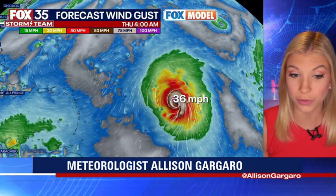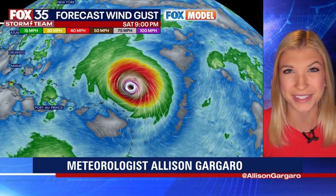Our forecast wind gusts model from our exclusive Fox model is also doing a great job at showing those winds really starting to pick up upwards of 109 miles per hour by Friday, and potentially even higher as we get closer to the weekend. Always remember to depend on us here in the Fox 35 Storm Center. We will be bringing you the latest updates on air and online. Have a great rest of your day.